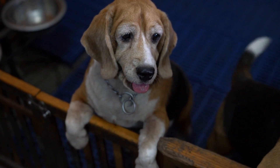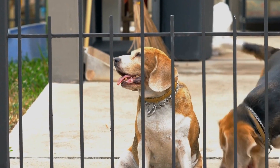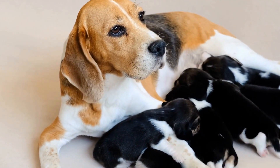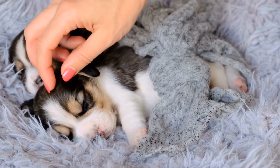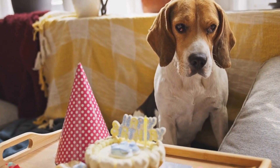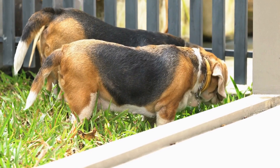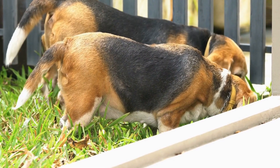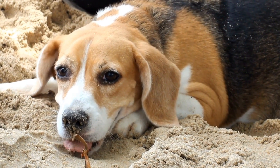The Benefits of Beagle Nose Work Training. Engaging in nose work training with your beagle offers numerous benefits. Mental Stimulation: nose work training prevents boredom and destructive behaviors. Physical Exercise: searching for scents engages your beagle physically. Confidence Building: successfully finding scents and receiving rewards builds your beagle's confidence and strengthens their bond with you. It also harnesses natural instincts by tapping into your beagle's ability to track scents, and serves as a fun bonding activity that enhances the relationship between you and your beagle.